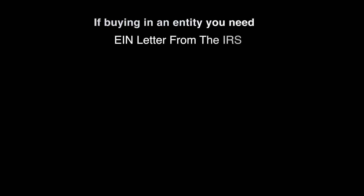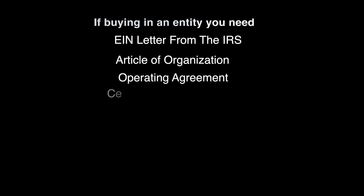You can buy these loans in your personal name or in an entity. If you're buying in an entity like an LLC, be prepared with your documentation: your EIN letter from the IRS, your articles of organization, your operating agreement, and your certificate of good standing.